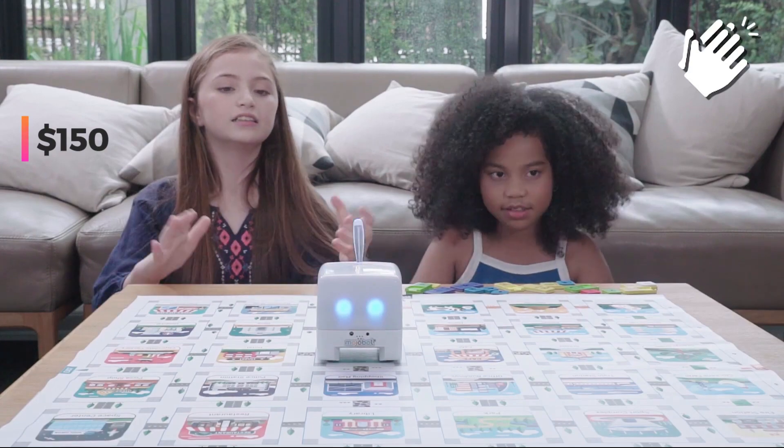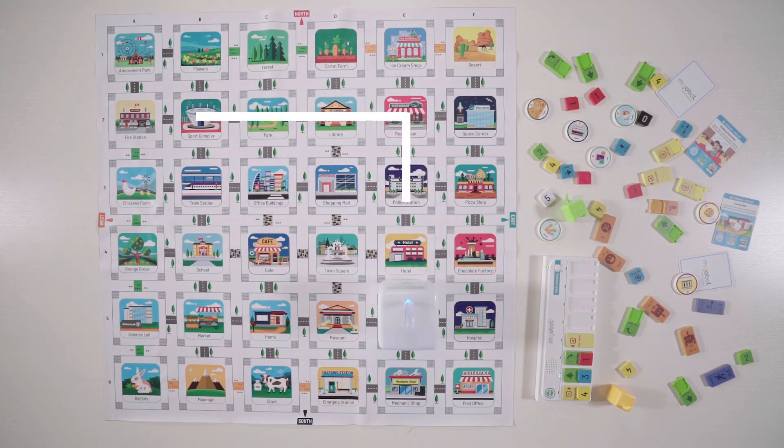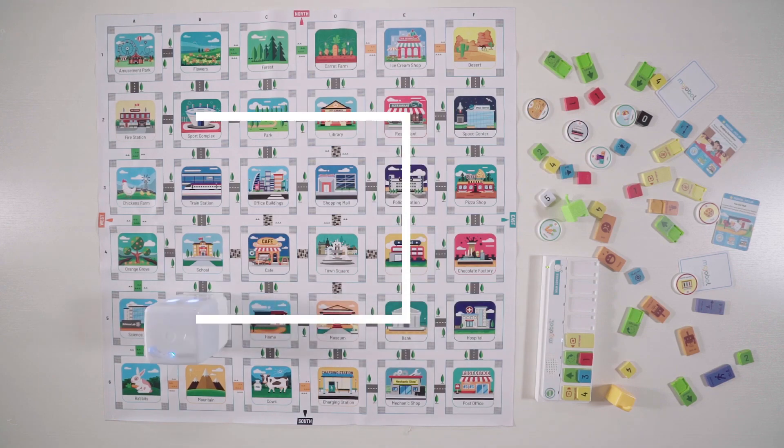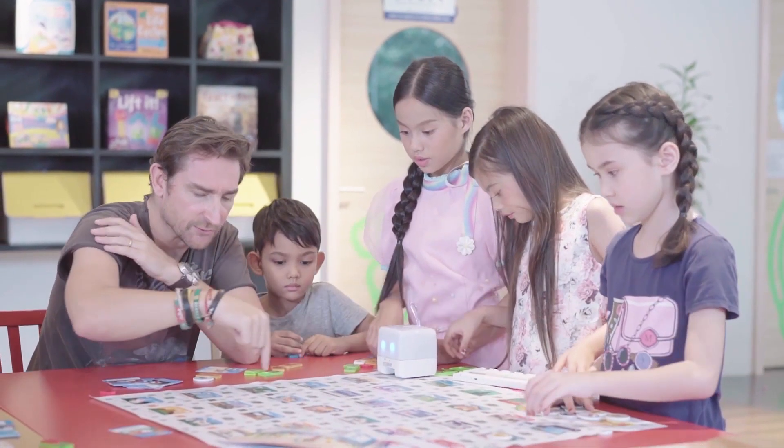The basic package, priced at $150, comprises the robot, command cards, and a map. For those seeking a more comprehensive experience, the extended set is available for $200, offering additional cards and two maps.